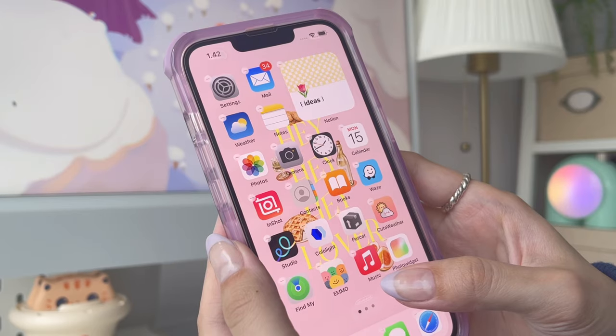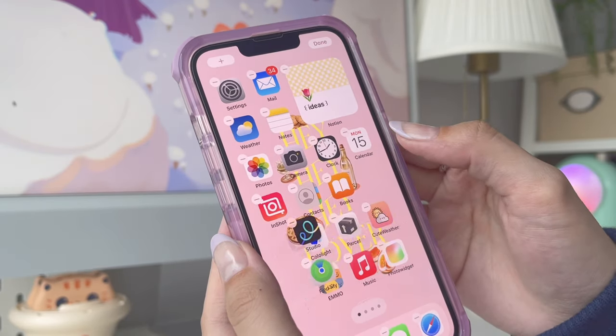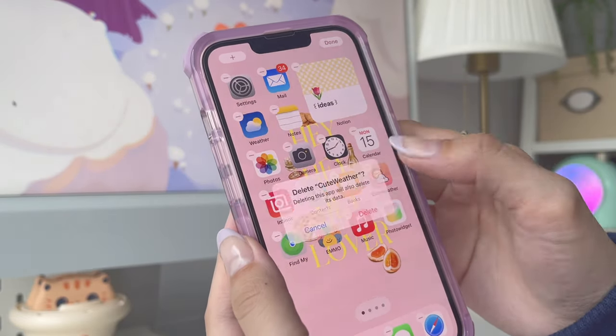First of all, I'm going to delete all the unused apps and widgets, and also remove the remaining apps from my home screens so that I have a blank space to start with.